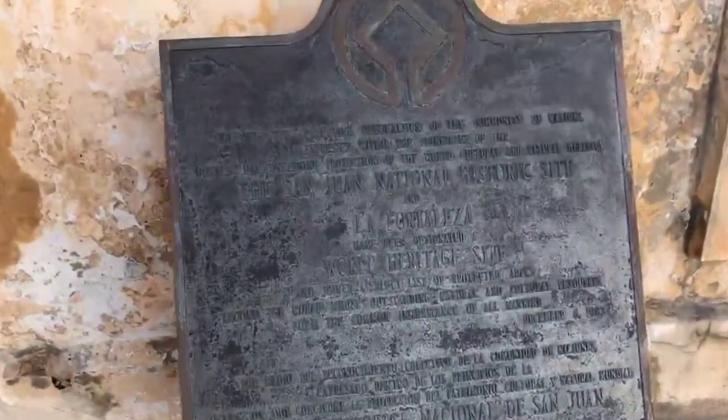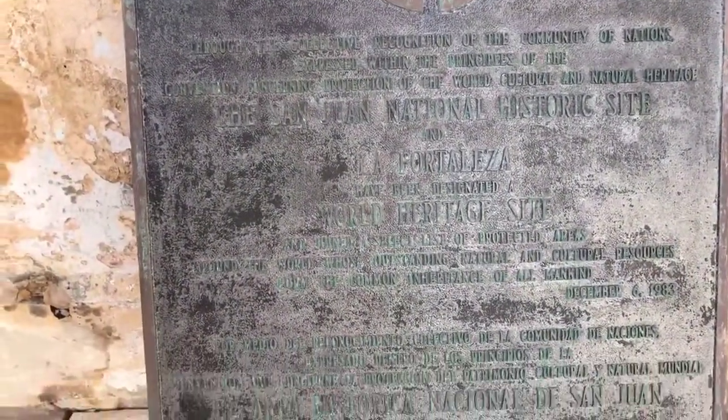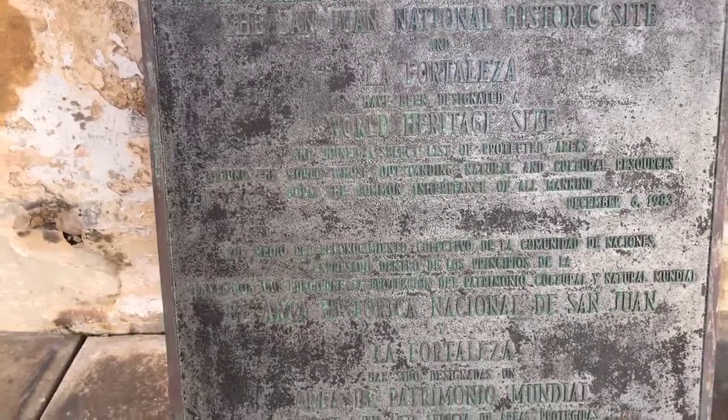This is also a National Historic Site — it's La Fortaleza. World Heritage Site as well.